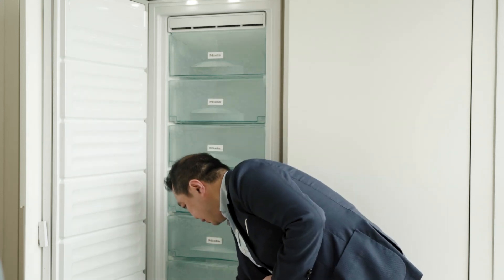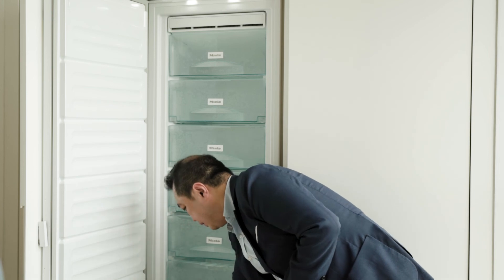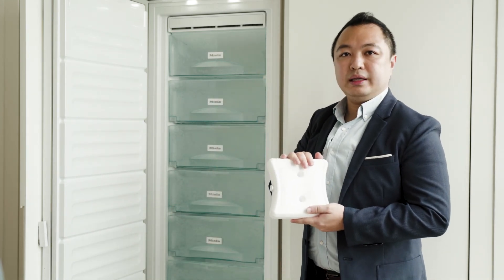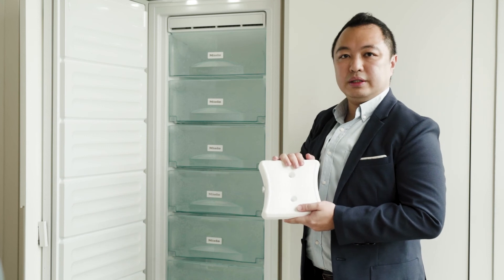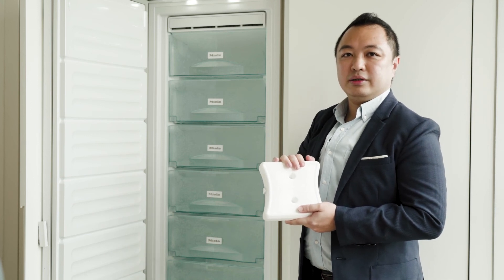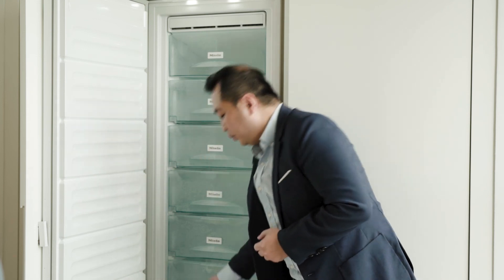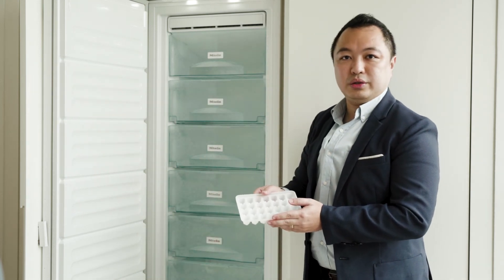The accessories that come with the freezer include the cool pack, which helps to retain the coolness in the freezer in case there is a power cut. It also comes with an ice tray as well.